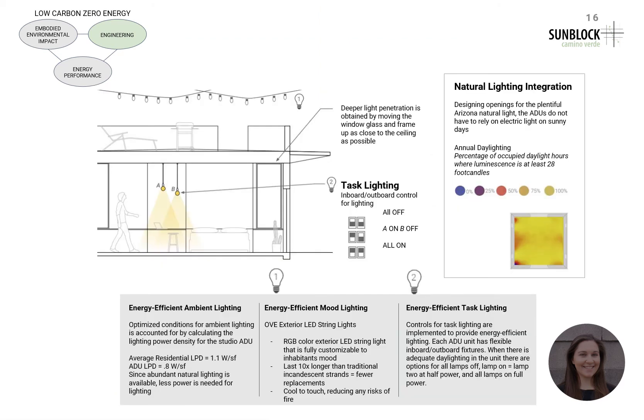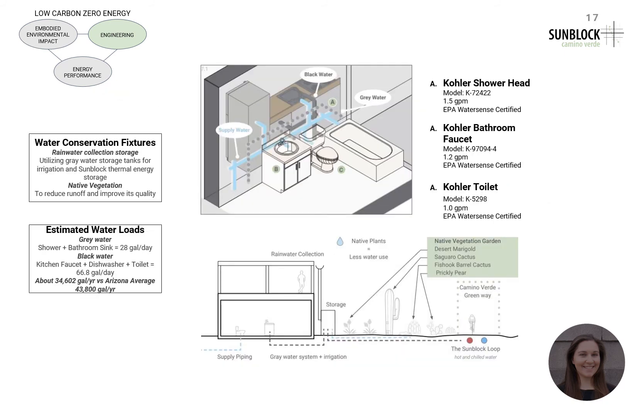The design of the ADUs allows for southern and northern light to enter into the common areas, while east and western light enters the private spaces such as bedrooms and bathrooms. The windows are elongated to reach close to the ceiling, allowing for deeper sunlight penetration. The lighting systems use an inboard-outboard control panel with LED lights to help reduce the amount of energy usage. The ADUs make use of storing rainwater and graywater for flushing toilets, irrigation, and sunblock thermal energy storage. This will help to reduce the usage of water supplied by Tucson, and by having native vegetation, there will be reduced water runoff.